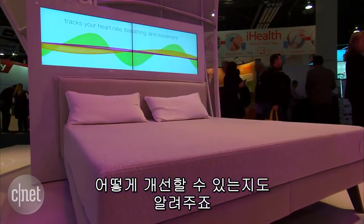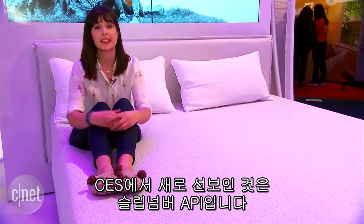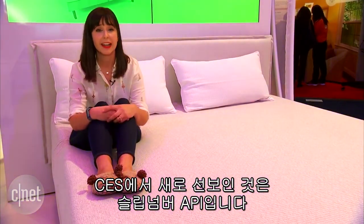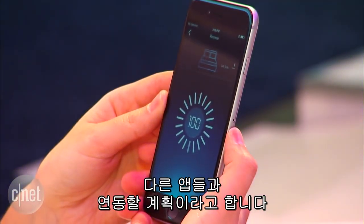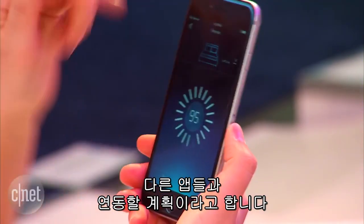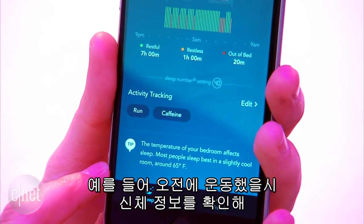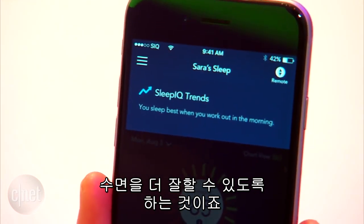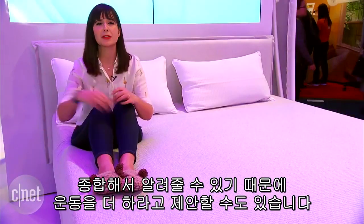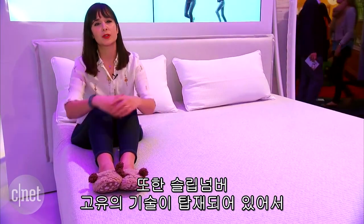Another new thing they've introduced here at CES is the Sleep Number API. They haven't announced official partners yet, but they plan to integrate with other apps. For example, if you exercise in the morning, they might notice a trend that you sleep better on days where you get a lot of exercise, and suggest you exercise more to improve your sleep.